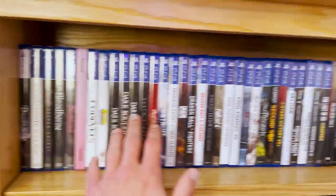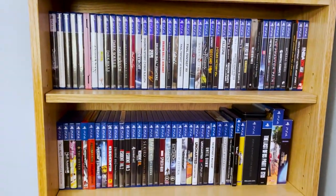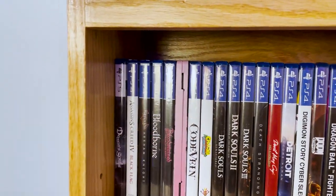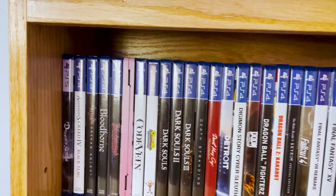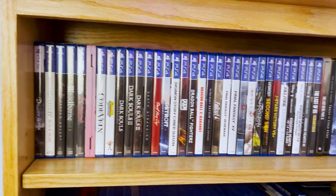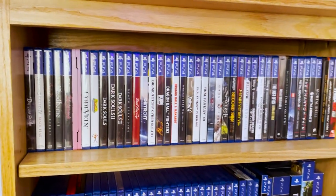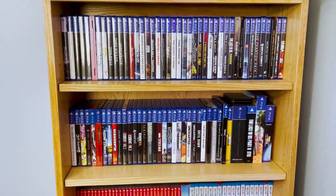PS5 and PS4 games — PS4 is my second favorite console behind GameCube so I've got a lot of games for that. Only one PS5 game right now: Demon's Souls. I'm a huge fan of Dark Souls and Bloodborne, so that's the only PS5 game I have right now. I still want to play Miles Morales, and there's a bunch more coming out later this year that I'm interested in.